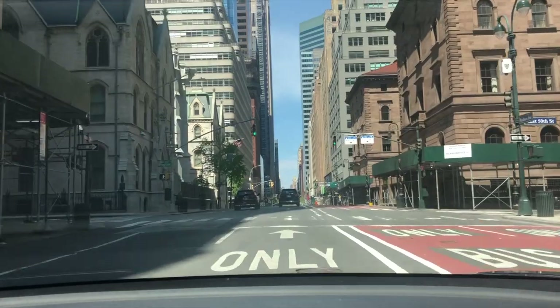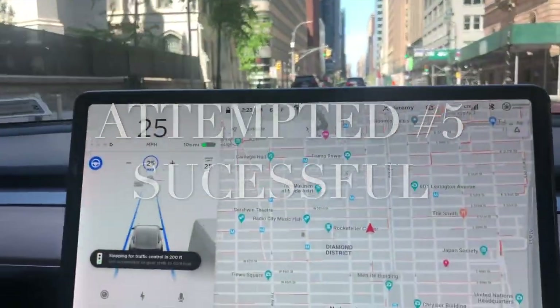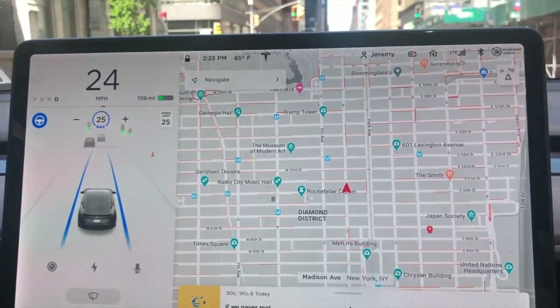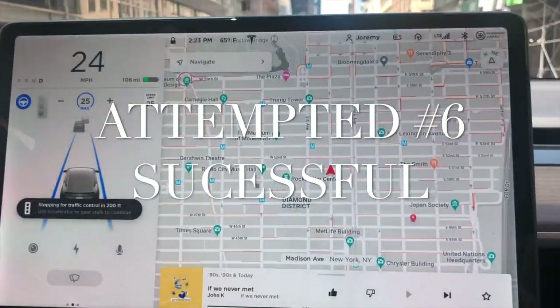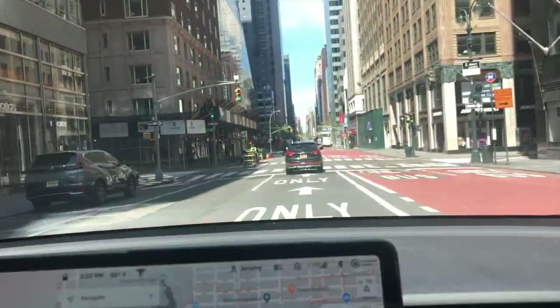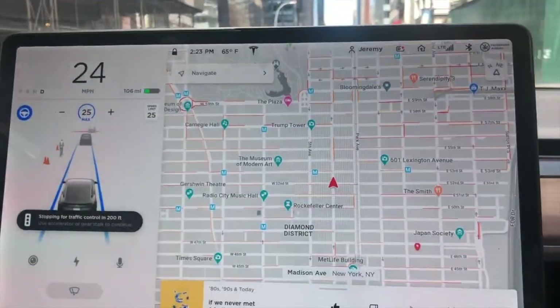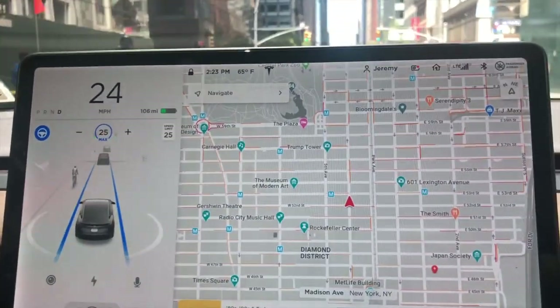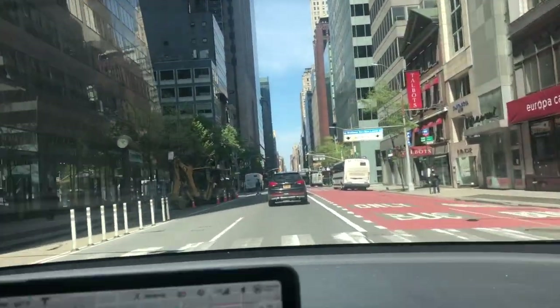Stopping, stalk down, it's green — and it keeps on going again. Stopping, stalk down, it's a green light and we go right through to the next one. It's asking again. Pretty responsive at 25 miles an hour for right now, and the city is good.